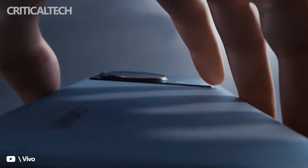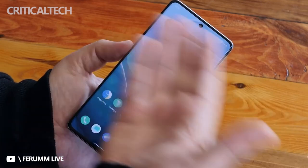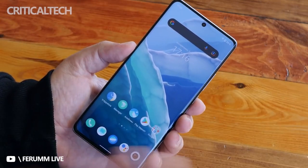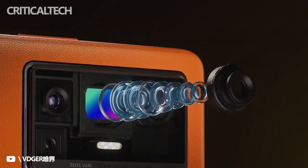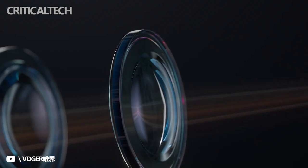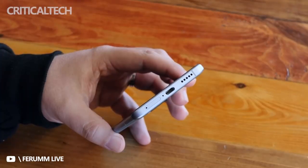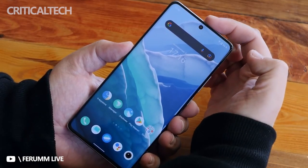Past reports have revealed that the Vivo X Note will come with a 7-inch AMOLED screen that will offer a QHD Plus resolution, a 120Hz refresh rate, and an ultrasonic in-screen fingerprint scanner. It will feature a 32MP front camera, a 50MP, 48MP, 12MP and 8MP quad camera unit, and a 5000mAh battery with 80W wired and 50W wireless charging support.